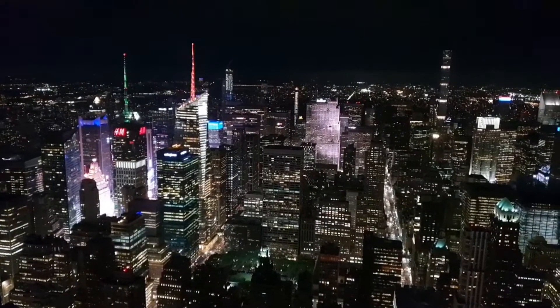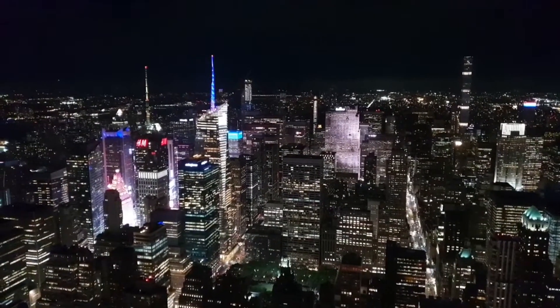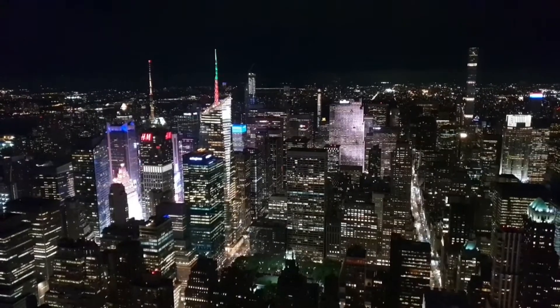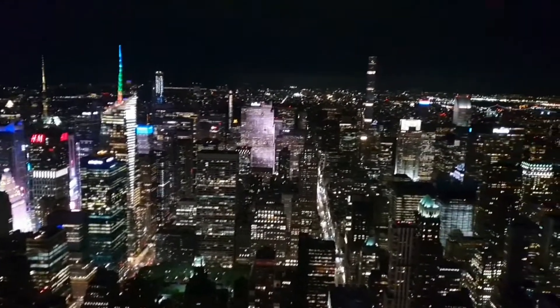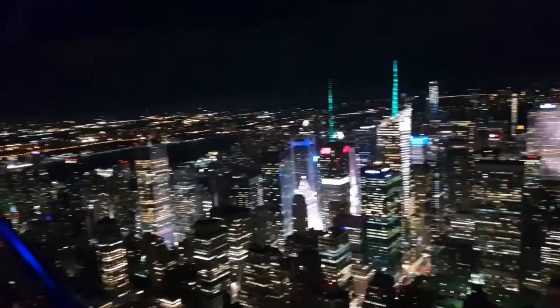What a disappointment — it doesn't look like I can go live after all. Every time I try and click on "go live" it just says "try again" and then it said my channel can't live stream for some reason. I'm going to have to look into that. I was hoping to do my very first live broadcast from the top of the Empire State Building, but never mind.